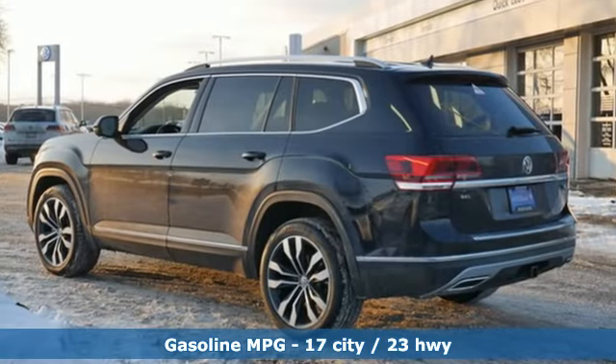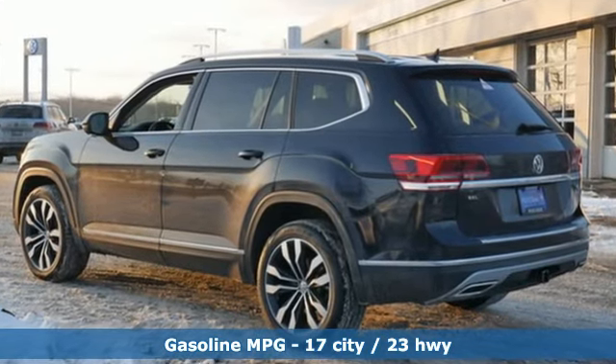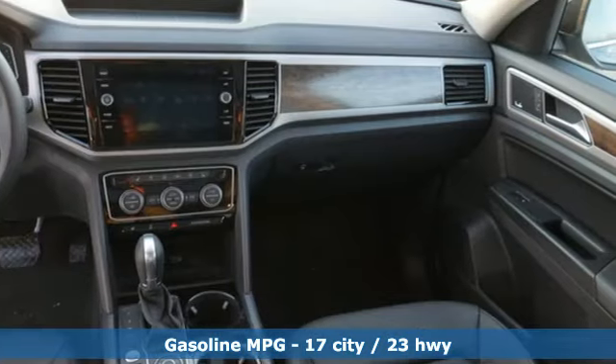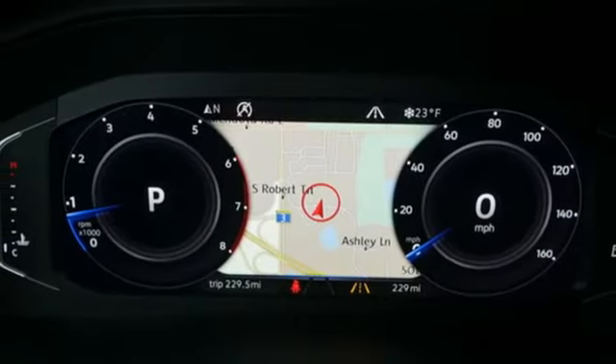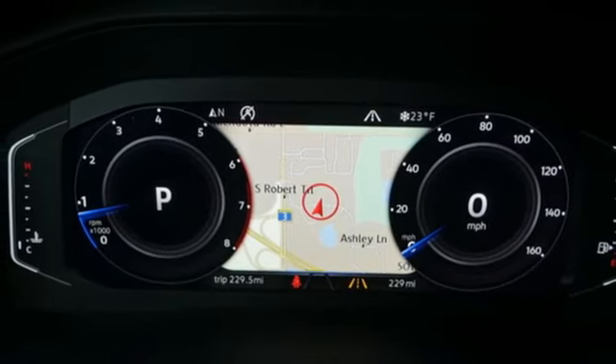It comes with the features you need and better yet: V6 engine, dual zone climate control, streaming audio, automated parking sensors, heated steering wheel, and power heated mirrors.